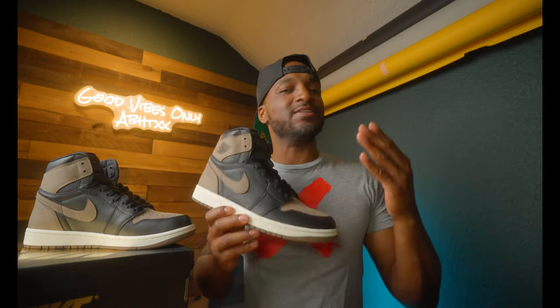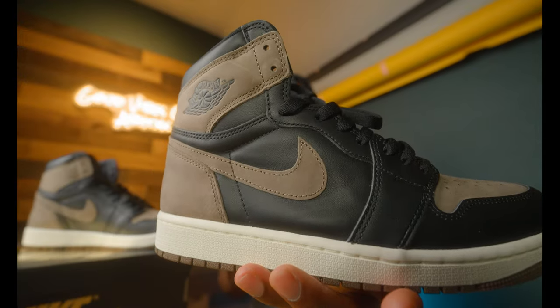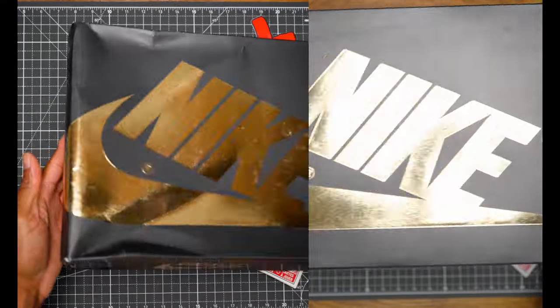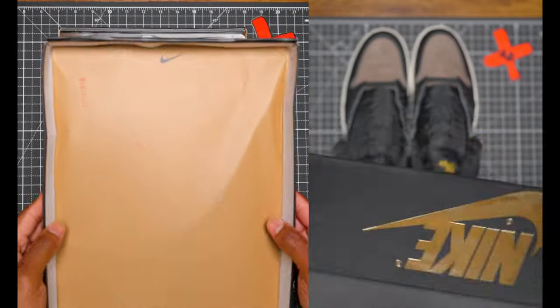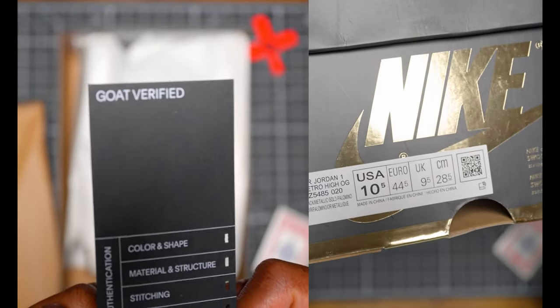All right, everybody, today's a special day — and why is today a special day? Because today we'll be reviewing both the retail and the UA. Why did AB grab a retail? Well, to be quite honest, your boy was curious about this Palomino leather. The material used was interesting to me from different reviews that I've seen, so much so that I had to see for myself.